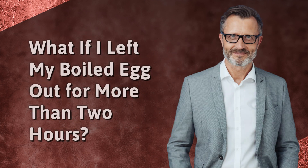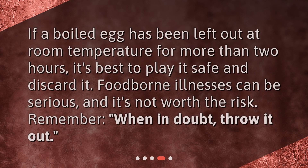What if I left my boiled egg out for more than two hours? If a boiled egg has been left out at room temperature for more than two hours, it's best to play it safe and discard it. Foodborne illnesses can be serious, and it's not worth the risk. Remember, when in doubt, throw it out.